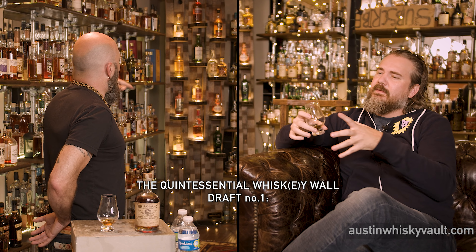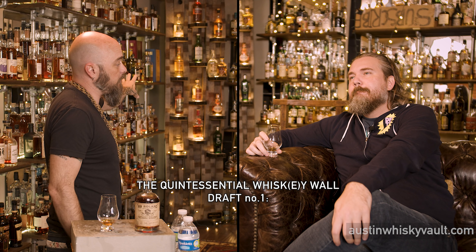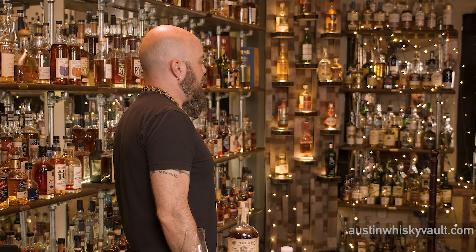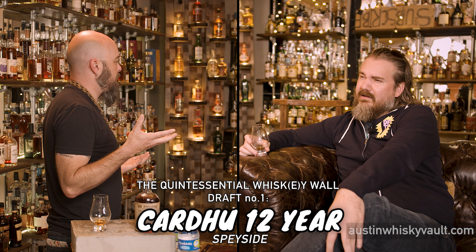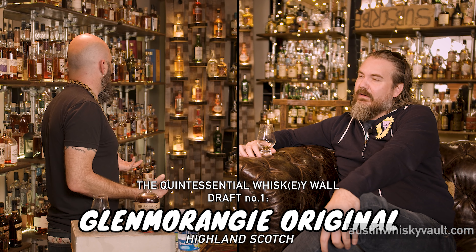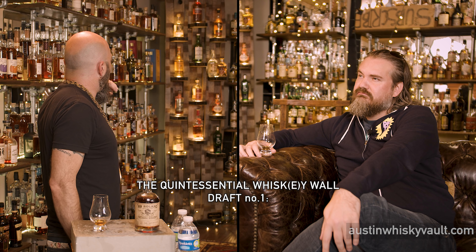For the Quintessential Wall: Lowland Scotch — Auchentoshan 12. Irish — Powers John's Lane. Blended Scotch — Black Bull. Not Johnnie Walker? Well, we'll go shelf to shelf, have episodes, have candidates. For Islay, Laphroaig 16. For Speyside — should Highland and Speyside be one category for the purposes of this wall to make room, or should it be two different categories because it's two different regions? I put Cardhu 12, which is the base of a lot of the blends — just as a classic Speyside flavor.